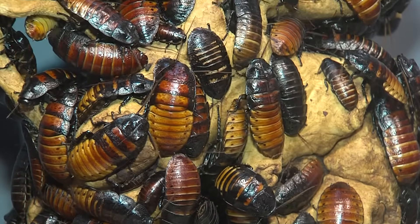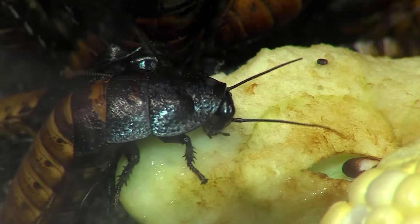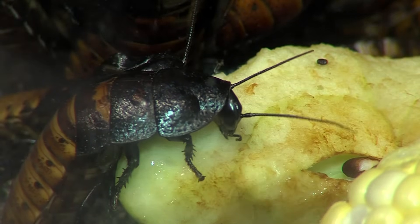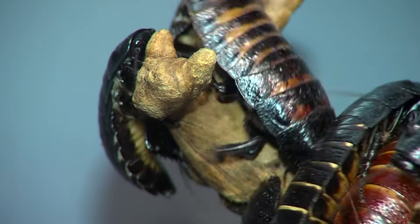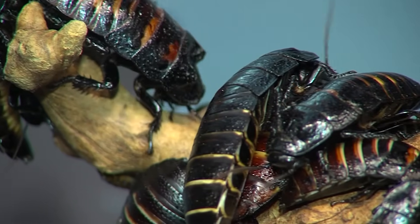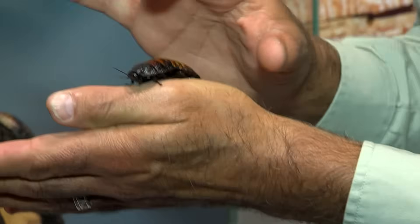If you think about it, a lot of animals hiss, but when you're this size, it's very handy because it might scare away predators that think it's a snake. The way they hiss is they have air in their abdomen, and they force it out their breathing holes, or what are called spiracles, which are kind of like exhaust pipes for a roach, and it can be quite loud. I'll try and see if I can get this one to hiss.